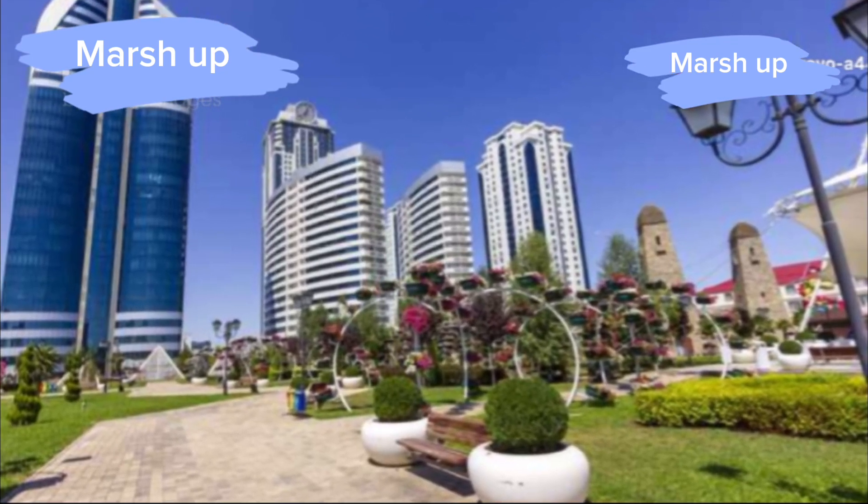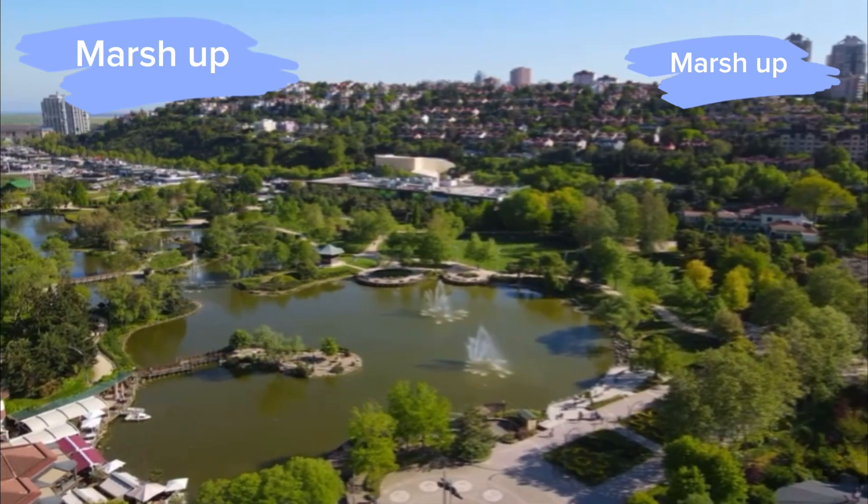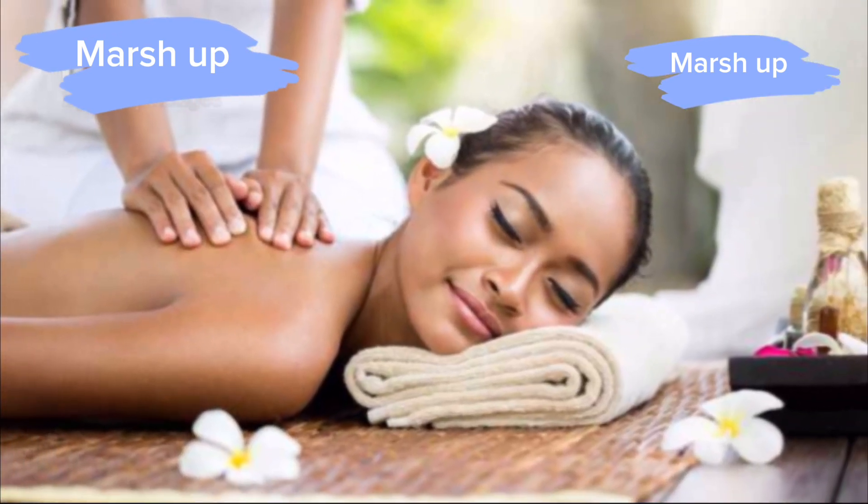One of the most mind-blowing features is the underground park. Yes, you heard me right — there's an actual park down here, complete with grass, trees, and a small pond. It's the perfect spot to relax and take a break from all the excitement.